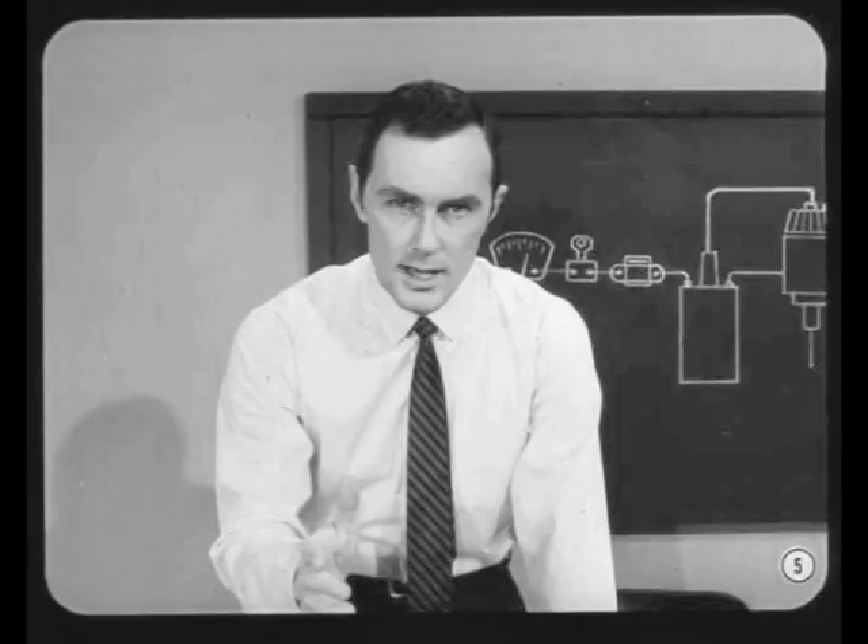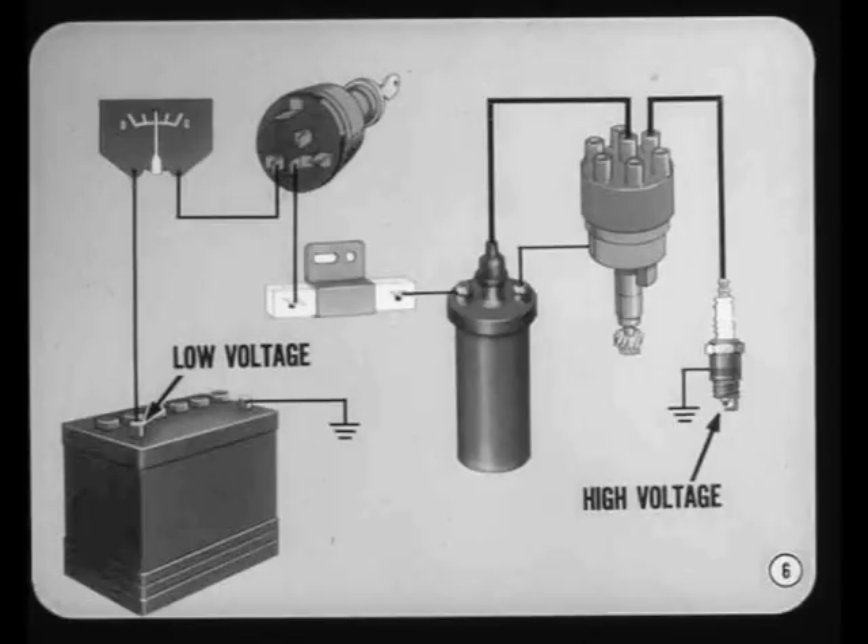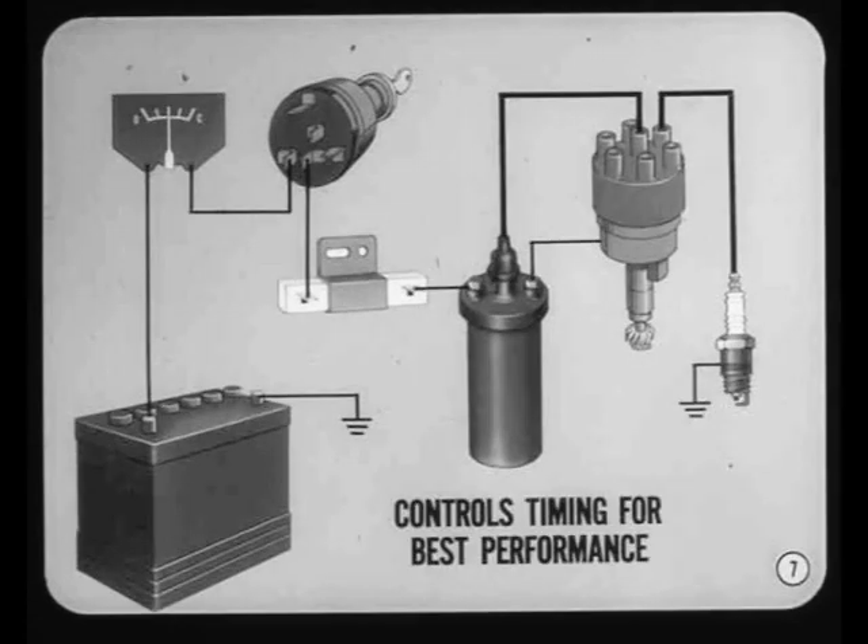You can't do an expert job of diagnosing and correcting ignition system problems unless you know what the ignition system is supposed to do, why it's supposed to do it, and what happens when it doesn't. The ignition system boosts the low voltage available at the storage battery to the high voltage needed at the spark plug to fire the air-fuel mixture in the combustion chamber. But that's only part of the job — it must also control the timing of the spark for the best performance under all operating conditions.